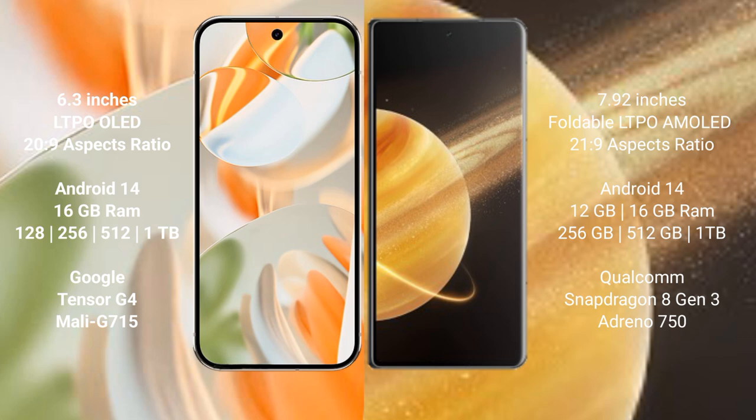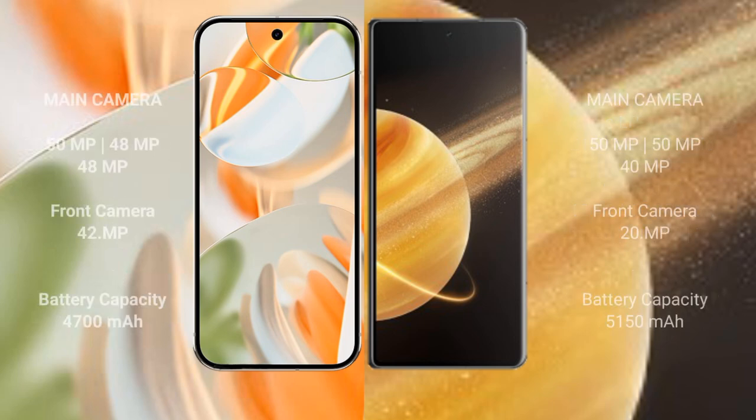The Honor Magic V3 comes with 12 GB or 16 GB RAM and 256 GB, 512 GB, or 1 TB internal storage, powered by the Snapdragon 8 Gen 3 processor with Adreno GPU.